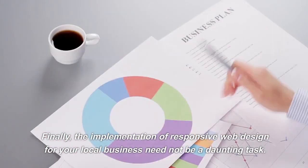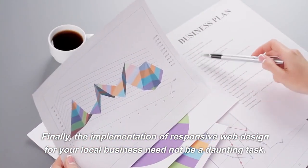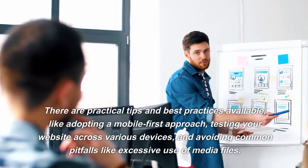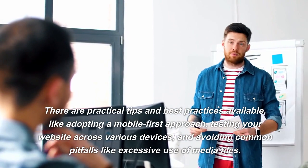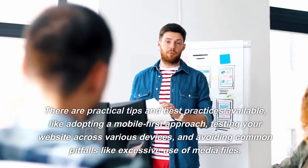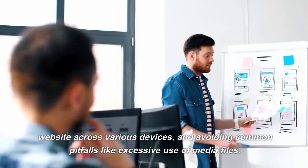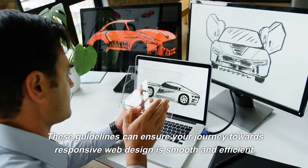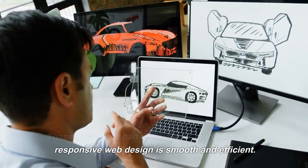Finally, the implementation of responsive web design for your local business need not be a daunting task. There are practical tips and best practices available, like adopting a mobile-first approach, testing your website across various devices, and avoiding common pitfalls like excessive use of media files. These guidelines can ensure your journey towards responsive web design is smooth and efficient.